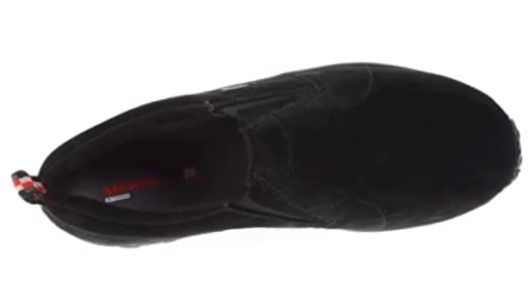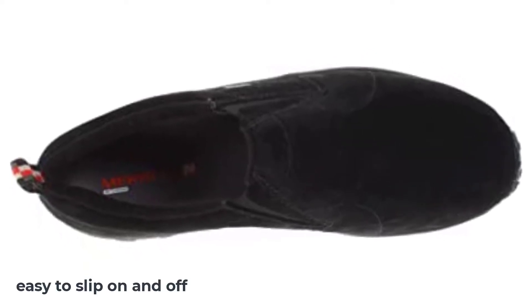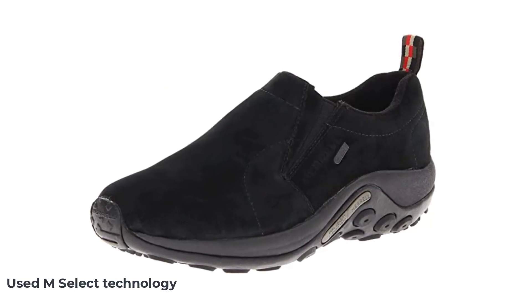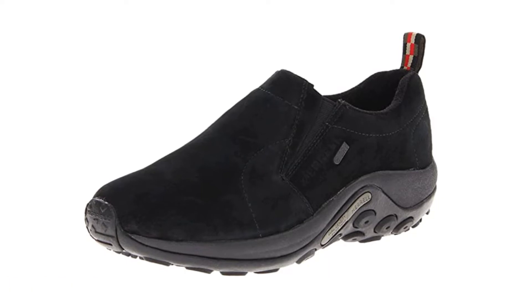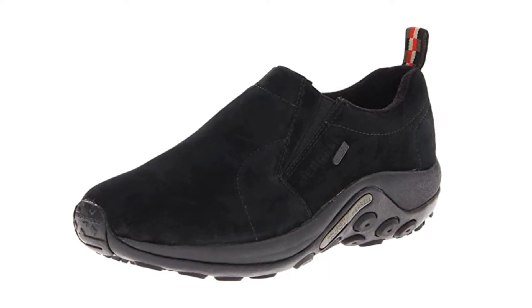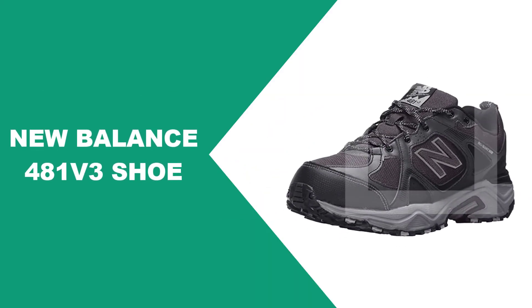These all-weather shoes are supportive and easy to slip on and off — the ultimate low-maintenance shoe. This waterproof non-slip shoe features M Select technology, making the Jungle Mock the ultimate after-sport casual shoe for extended trips outside.